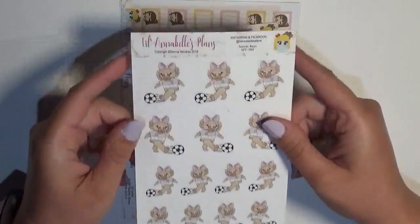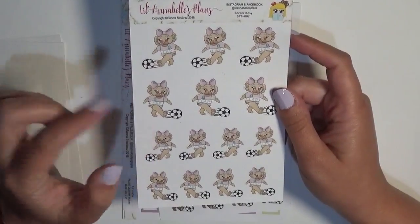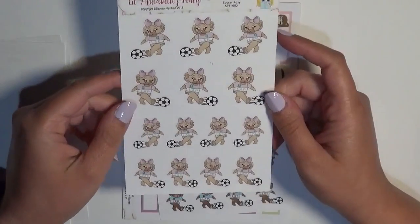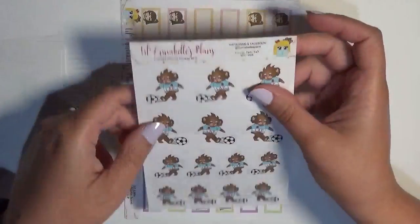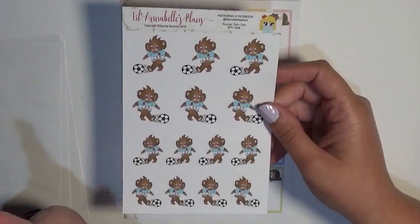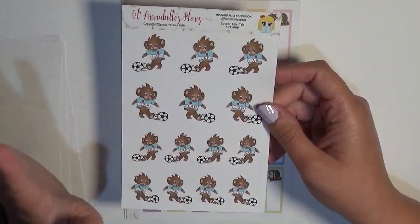We also have the soccer Rosy stickers — two different sizes — and now she has some facing left and some facing right, which is a nice change. We also have the Tay Tay Bear soccer stickers, because my son is going to be doing soccer in the fall too. Now I'll be able to tell just by looking at the sticker if it's his game or hers.